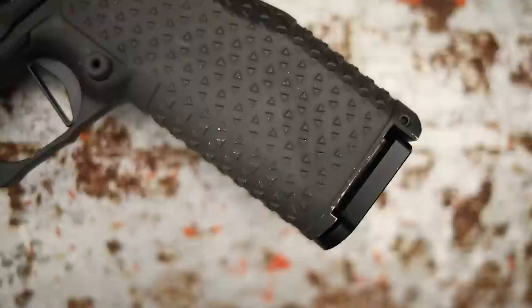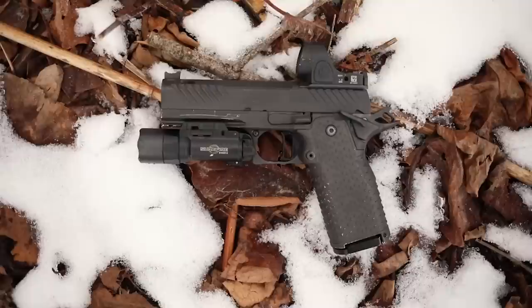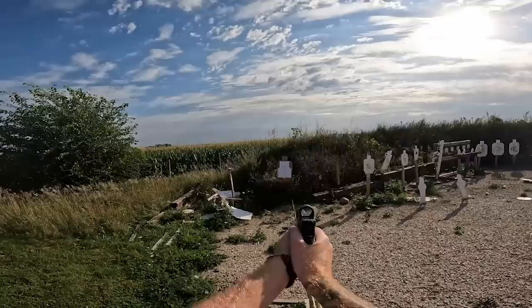This is a 4.25-inch commander frame sized 2011 pistol. Even though it has a commander-length slide, it has a little bit shorter grip, which is one of the hardest things to conceal. We went with a 16-round magazine that flush fits into the gun, so you have a lot less to conceal than your average 2011 — think around the same grip size as the Staccato C2, a little bigger and more ergonomic. The grip itself is made by Atlas Gunworks — no grip safety, so you can get much higher on the beavertail.